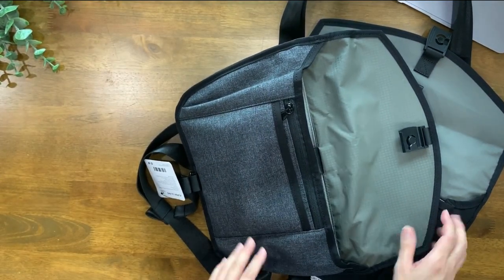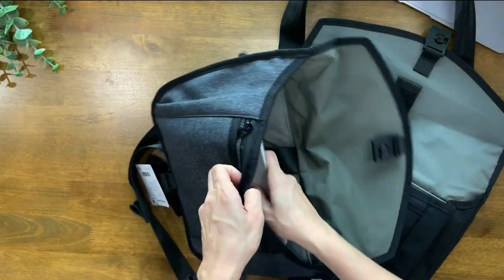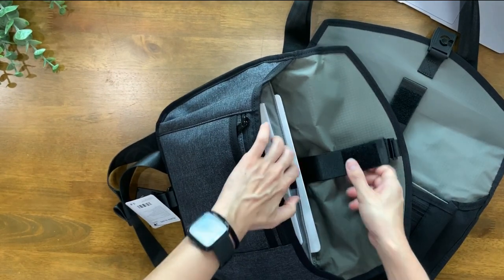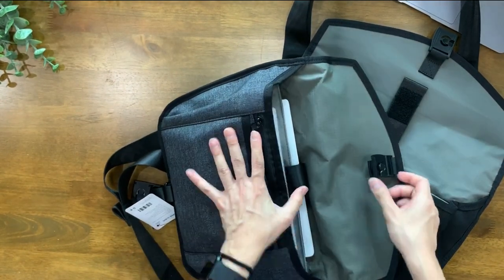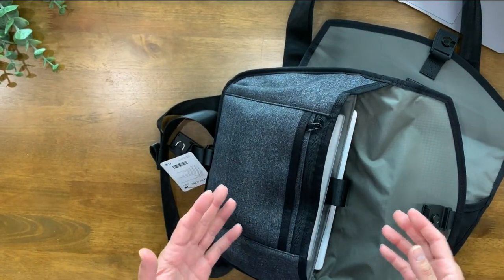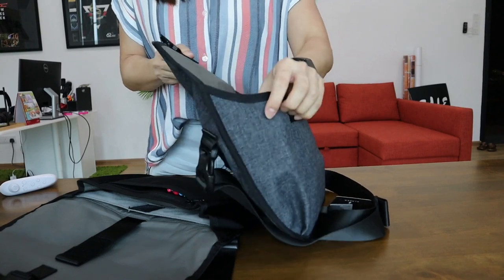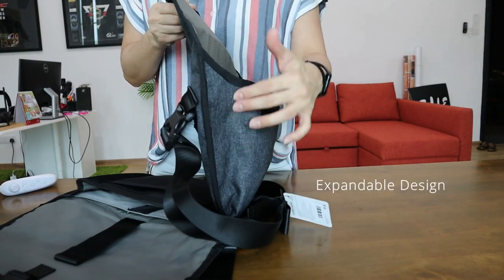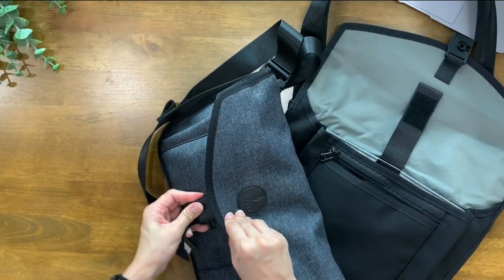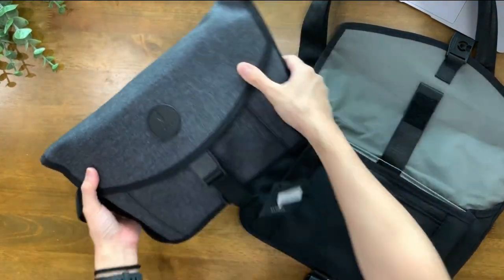I'm going to start off with the Alpha Sling. I've got a notebook and an iPad here. This is how it all fits. One thing to add — both the Alpha Slings are designed so the back can actually expand a little bit. Let me buckle this up and show you how everything fits.